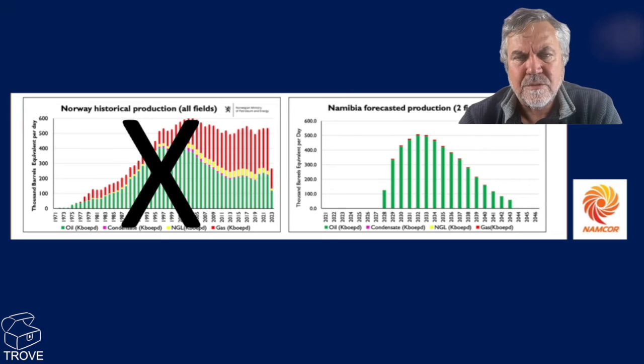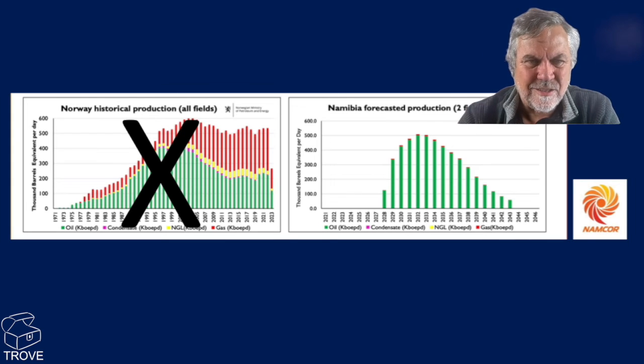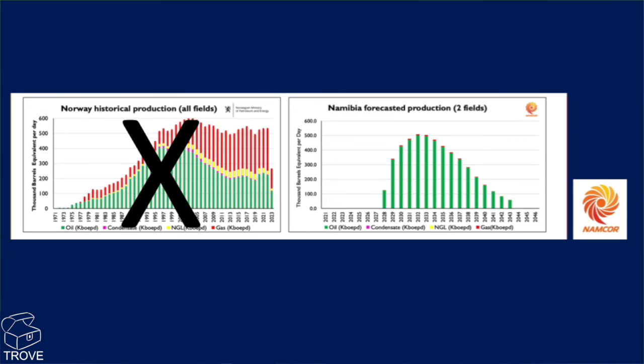This graph was trying to show that two fields in Namibia were actually producing around about the same as the entirety of Norway. I kind of suspect the axis here is in cubic meters, not barrels, because we know that at peak Norway did around about 3.4 million barrels. So this is effectively a forecast for just two fields coming on stream — getting up to the order of about 500,000 barrels, about half a million barrels a day production from just two fields.